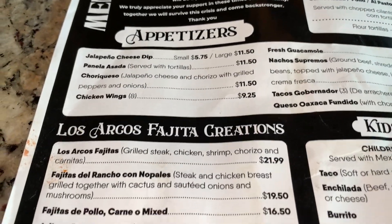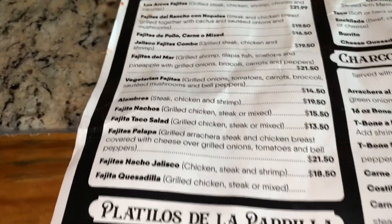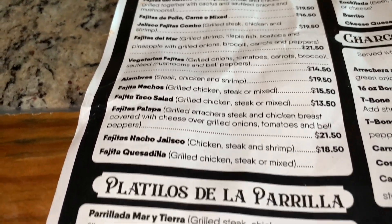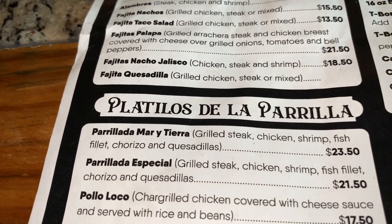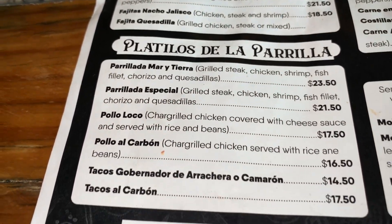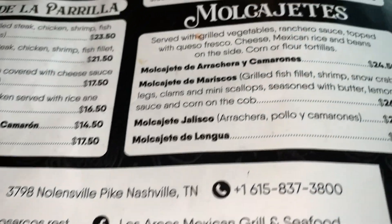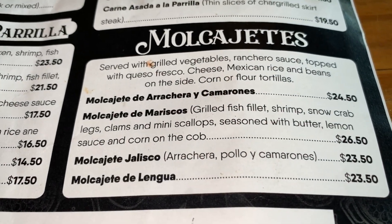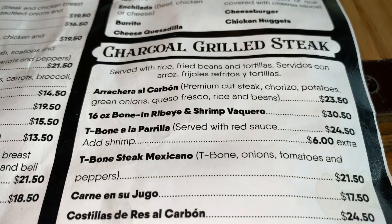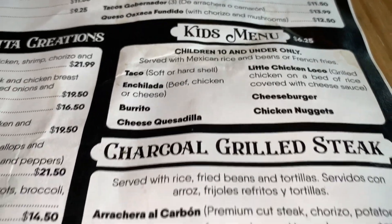Then you've got the fajita creations — let me show you all of those. And then you've got the 'latinos de la parrilla' — not sure what that is either. Anybody speak Spanish? Wow, everything is in Spanish. So you're going to tell them in English what you want and they'll find it. I don't see what I'm looking for — you guys know what I'm looking for.